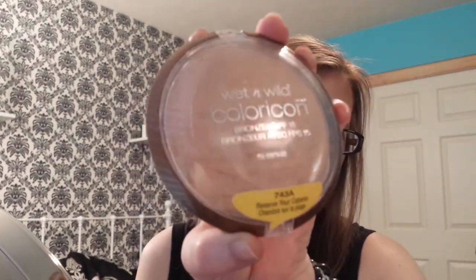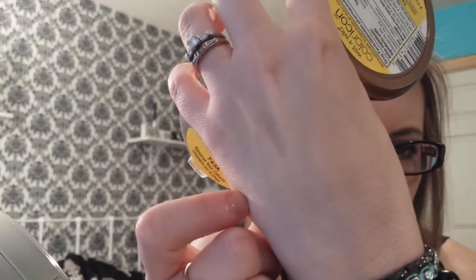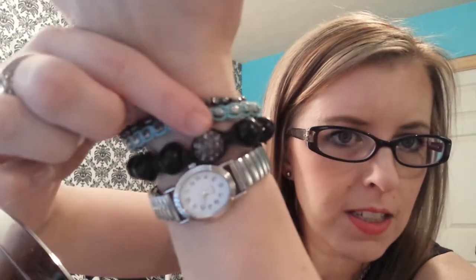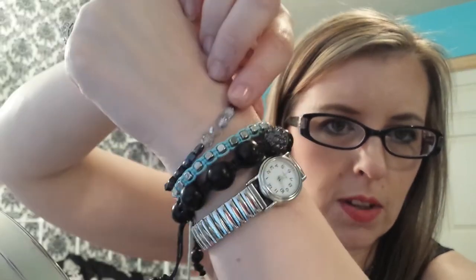Then I have the Wet n Wild Color Icon Reserve Your Campana Bronzer, which I use as an all-over face highlight. It's just this big highlight powder — kind of like a matte highlighter with a really light sheen to it. I love it. Oh yeah, I'm totally sporting some arm candy today: a Bauble Bar bracelet, a bracelet from who knows where, and one that I made with sparkles on it.